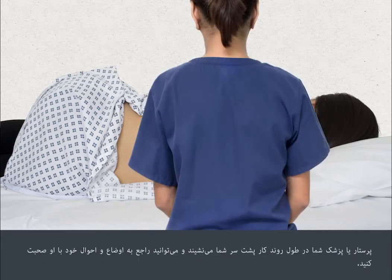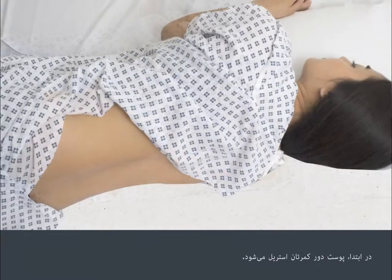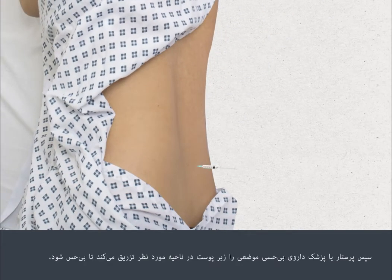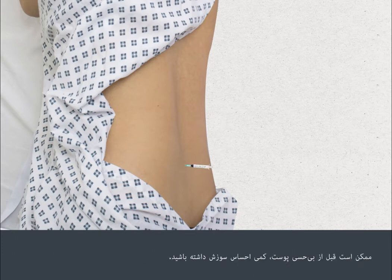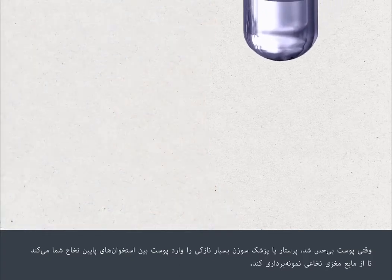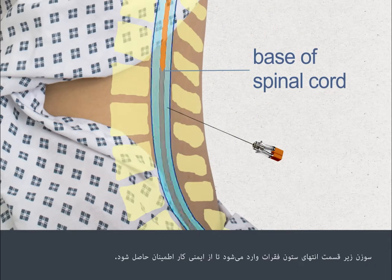Your nurse or doctor will sit behind you throughout the procedure, and you can talk to them about how you're feeling. First, the skin around your lower back will be cleaned. The nurse or doctor will then inject local anaesthetic under the skin in the area where the procedure will be carried out to numb it. This may sting a little before the skin goes numb. Once the skin has gone numb, the nurse or doctor will pass a very fine needle through the skin and between the bones at the base of your spine to collect a small sample of CSF. The needle is inserted well below the end of the spinal cord in your spine to ensure the procedure is done safely.